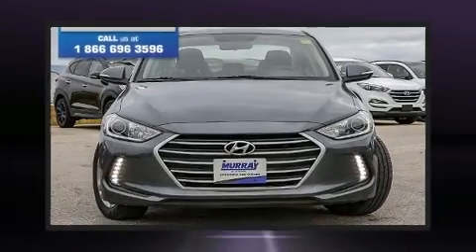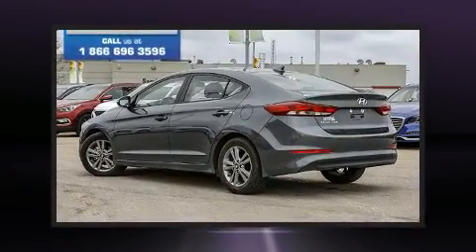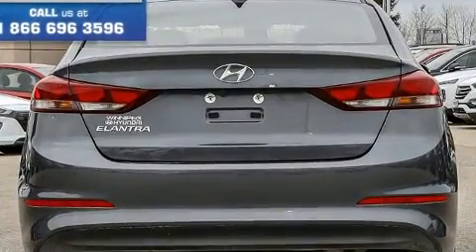You can expect a lot from the 2018 Hyundai Elantra. This four-door, five-passenger sedan still has less than 10,000 kilometers. Smooth gear shifts are achieved thanks to the two-liter four-cylinder engine. And for added security, dynamic stability control supplements the drivetrain.